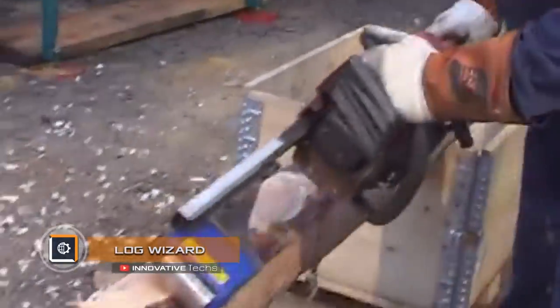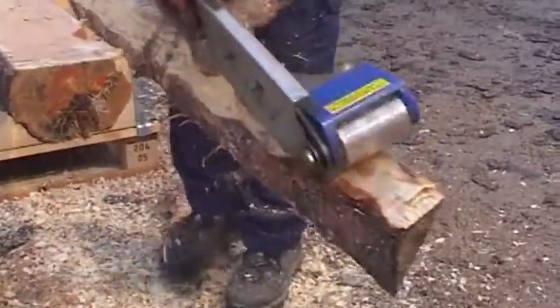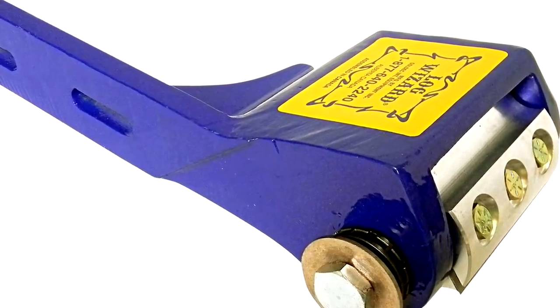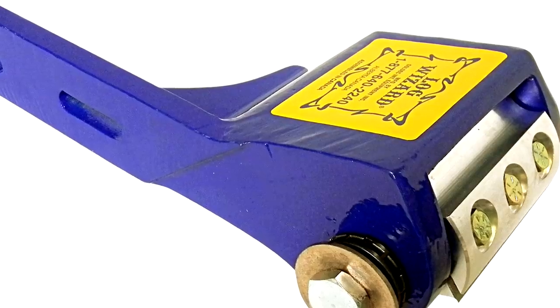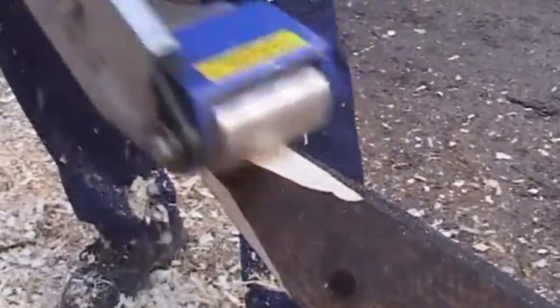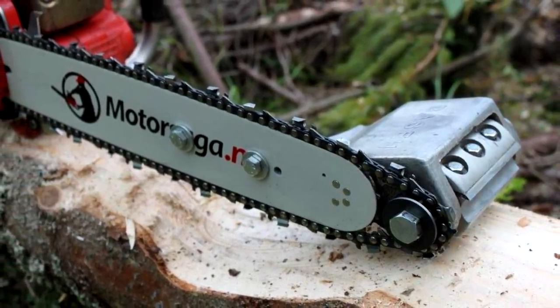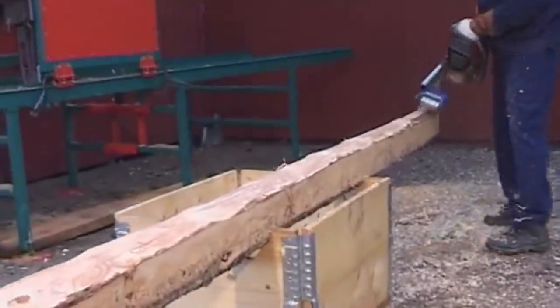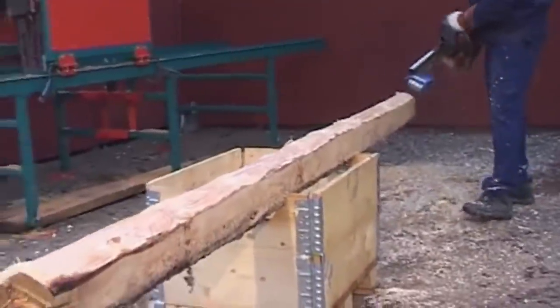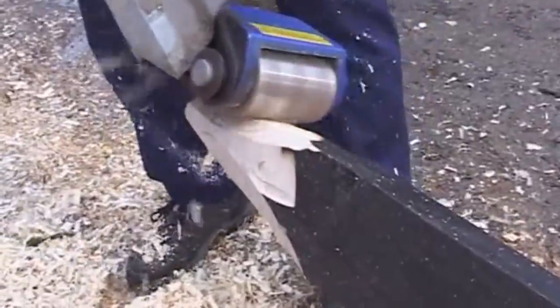Log Wizard. The Log Wizard replaceable chainsaw attachment turns a regular saw into a polishing, planing, grinding, or milling tool depending on settings and requirements. The tool is a rotating drum with two three-inch blades, driven by a chainsaw engine and installed instead of the standard chain tire. As the blades wear they can be sharpened or replaced. The nozzle is compatible with all types of chainsaws, both gasoline and electric. The weight of the nozzle is 1.4 kilograms, and installation on the motor part takes five to seven minutes.